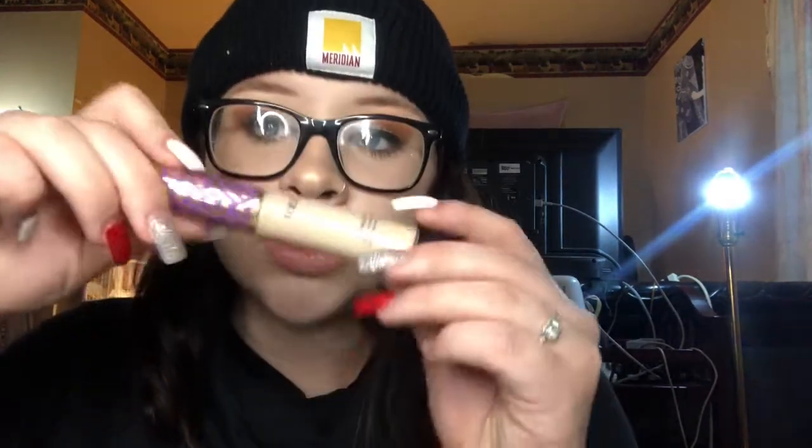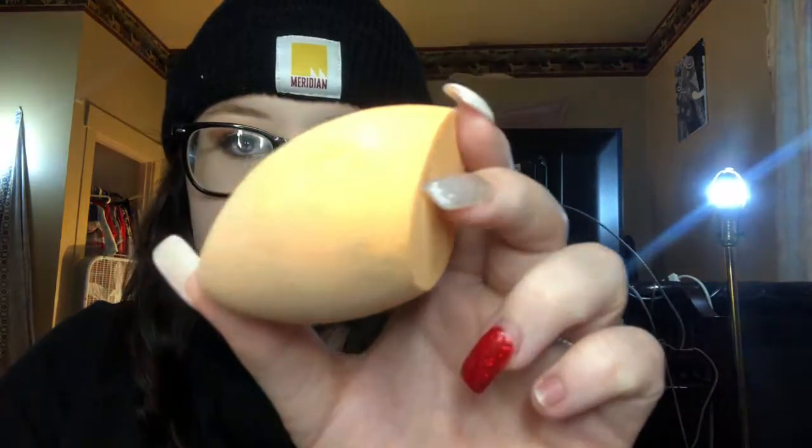I forgot concealer! Everyone loves this concealer — it's the Tarte Shape Tape in Fair Neutral. I love it, it's like face paint, it's so good. The beauty blender I use for everything is the Real Techniques one.